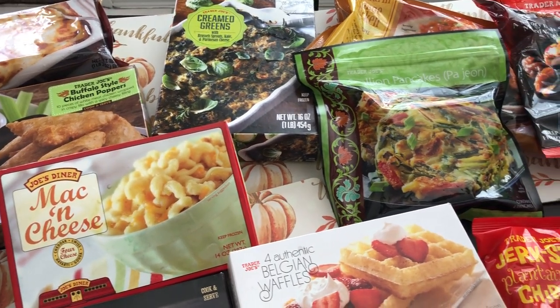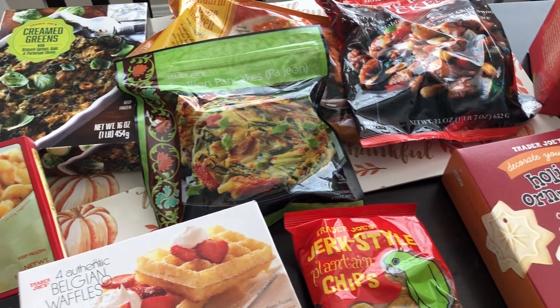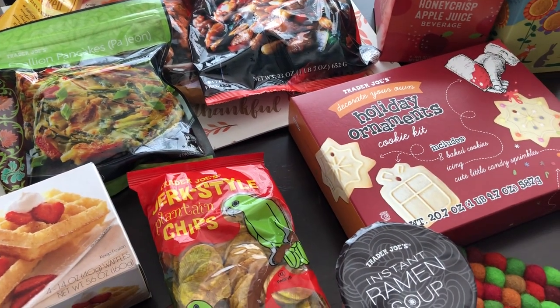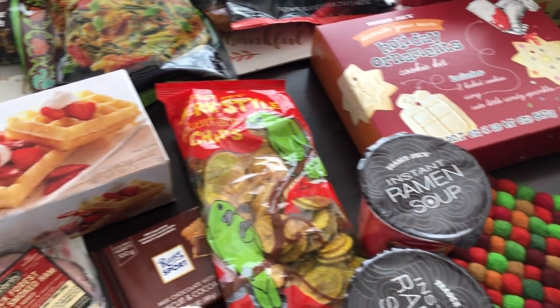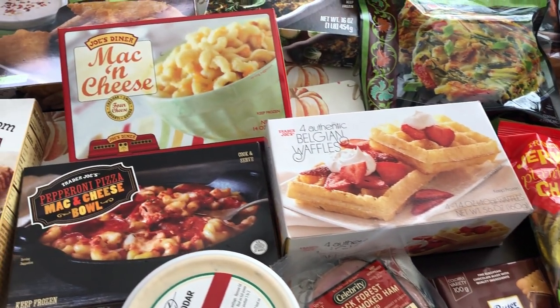Hey guys, welcome back to our channel! My name is Andrea with Food Inventory Adventures in Food. I'm here today with a haul from Trader Joe's — I love that place. I haven't been since July, so I found a bunch of new stuff to share with you. I spent $97 and some change.